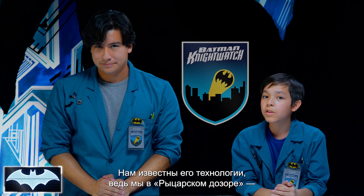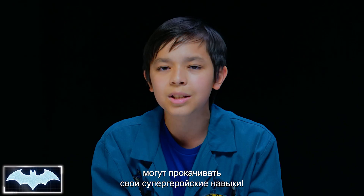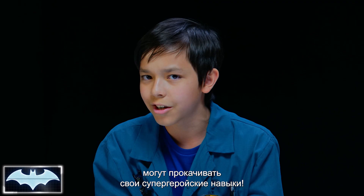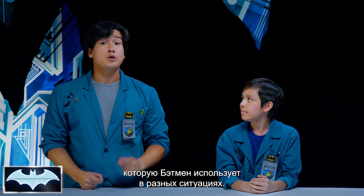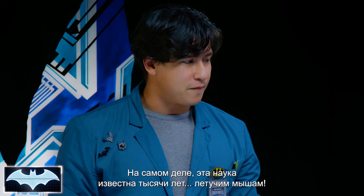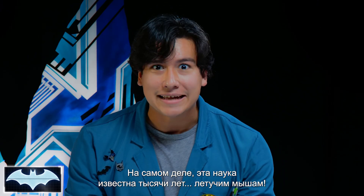We've been learning all about his tech as members of the Nightwatch, Penny One's new program where people like you and me from all around the world get to practice honing our skills to be everyday heroes. In today's show, we're going to learn about a type of tech that Batman uses a lot in different situations. In fact, its science has been used for thousands of years by bats.